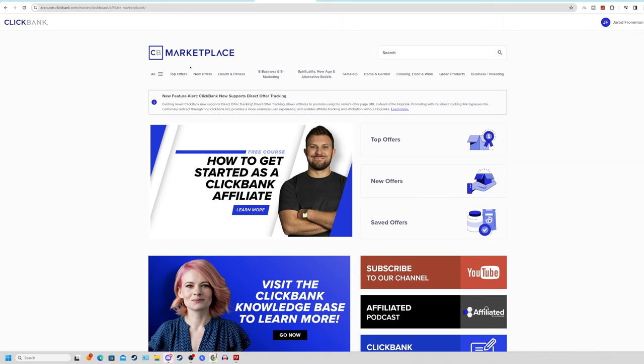The dashboard covers niches all the way from health and fitness, e-business and e-marketing, spirituality, self-help, home and garden, cooking, food and wine, green products, and business and investing. Let's continue with the example of pet care for today's video. Go and search the term 'pet' in the search bar to find what different pet care products are offered on ClickBank. The first one I saw seemed really great — Super Pet Total Health by Meaningful Tree.